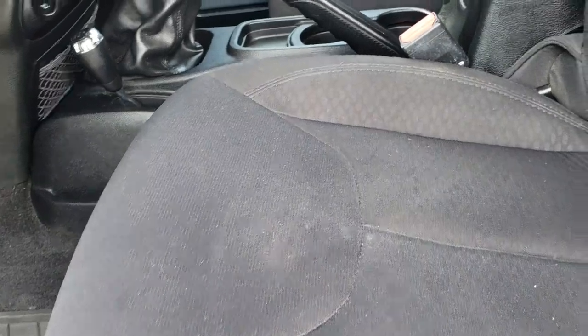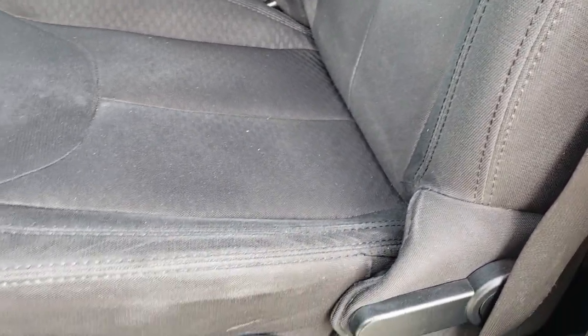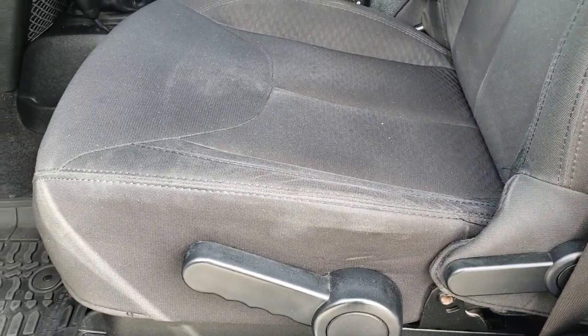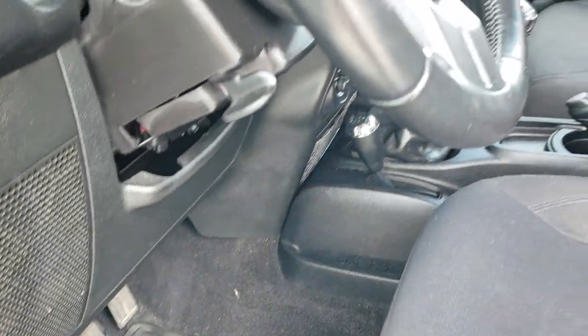Inside, the Willys package is basically a sport package, just with the Willys exterior stuff. Black cloth seats — no rips or tears on that seat. It does come with factory all-weather floor mats, another perk of the Willys package.